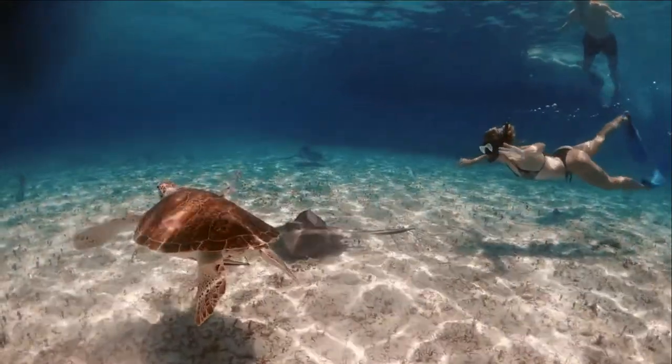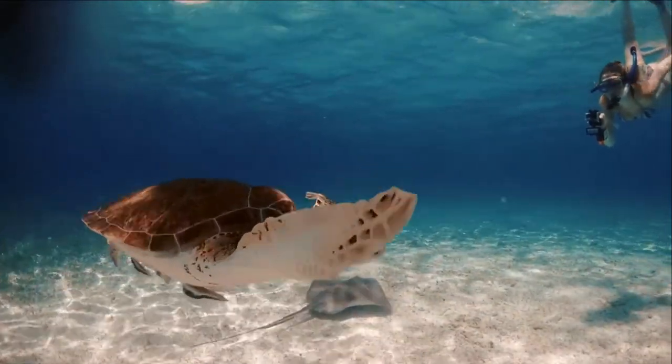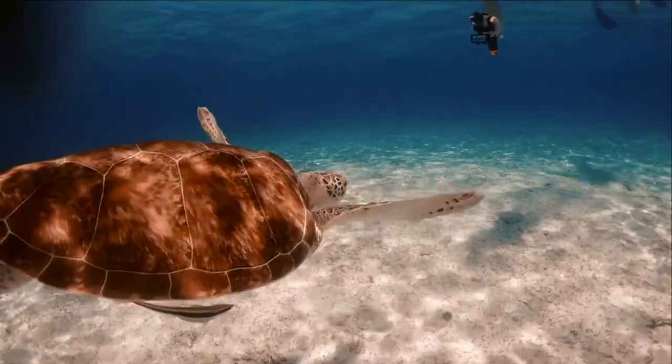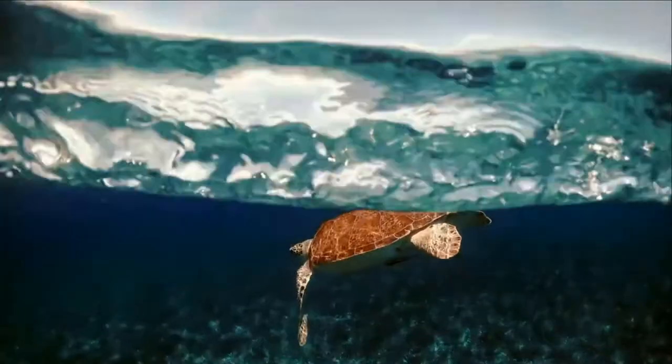Oceans make up 70% of the Earth's surface. Almost all of the habitable space on this planet is in the oceans. We've got a very thin veneer of atmosphere that we live in, but the oceans go down often more than 10 kilometers.